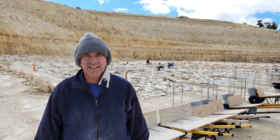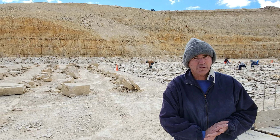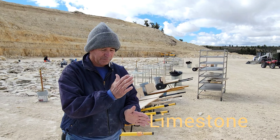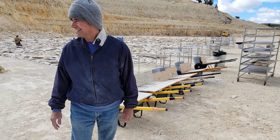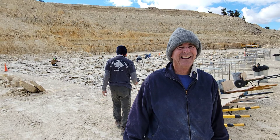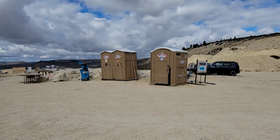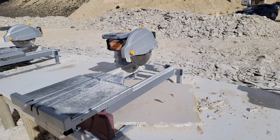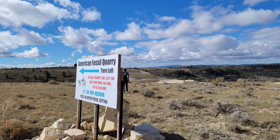Richard, where are we? We're in a fossil quarry, and we've spent the last two hours taking pieces of the material, splitting it in half, and hopefully discovering fossils. We're in Kimmerer, Wyoming, or thereabouts, and this is the fossil quarry. We loaded up our fossils, and if the rocks were too big, we took them over to the saw to cut them down so we could load them in our car and haul them away. American Fossil Quarry — that's where we were.